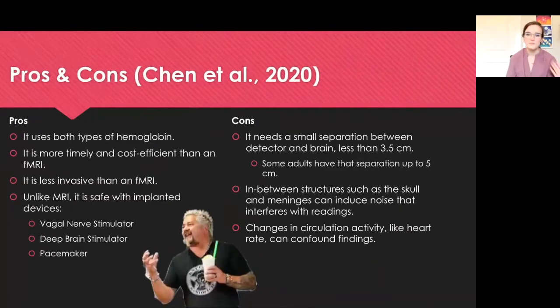Let's break down the pros and cons. Starting with the pros: NIRS uses both types of hemoglobin to give a detailed reading. It is more timely and cost efficient than a functional MRI, making it more available in places such as ICUs where it's needed for neurovascular conditions. It is also less invasive than a functional MRI, and unlike an MRI, it is safe with implanted medical devices such as a vagal nerve stimulator, a deep brain stimulator, and a pacemaker.